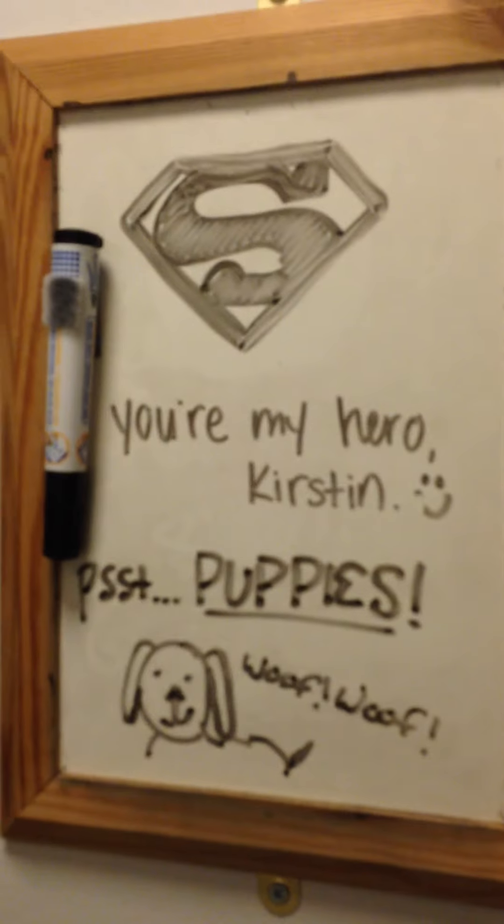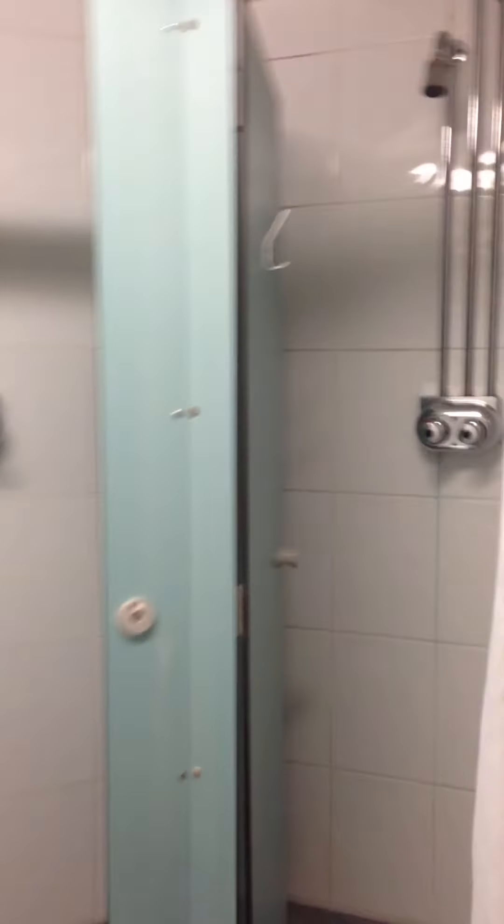Coming down the other corner — this is Kirsten's room. Abby and I draw on it often. This is the bathroom — these are the showers. That's the one I always use and Abby always uses that one, so it's really funny. Anyway, that's the bathroom — it's a little awkward bringing a camera in here, but I wanted to show the dorm life.